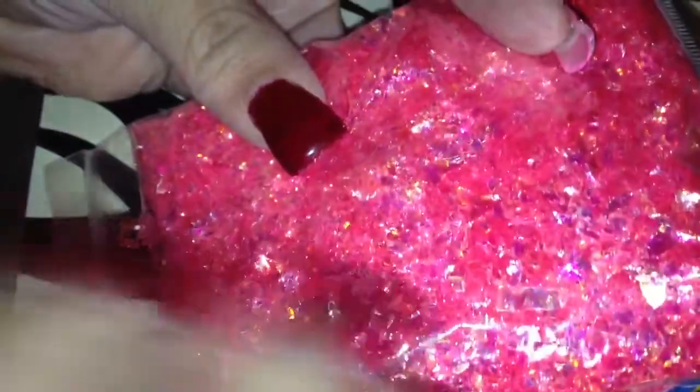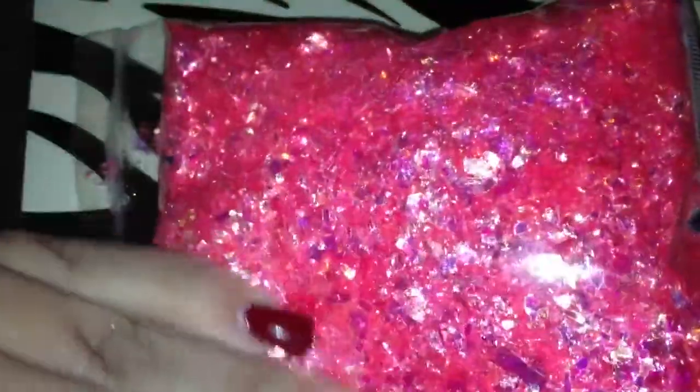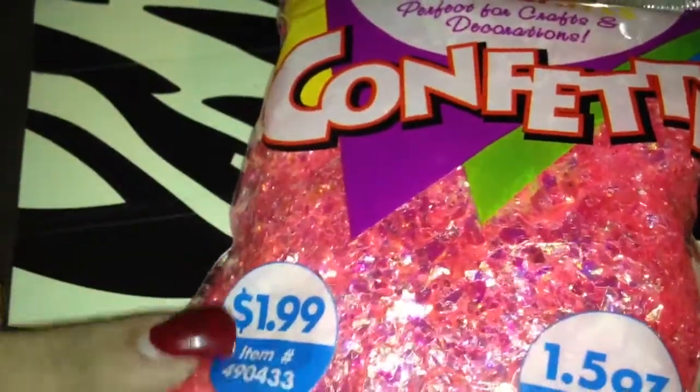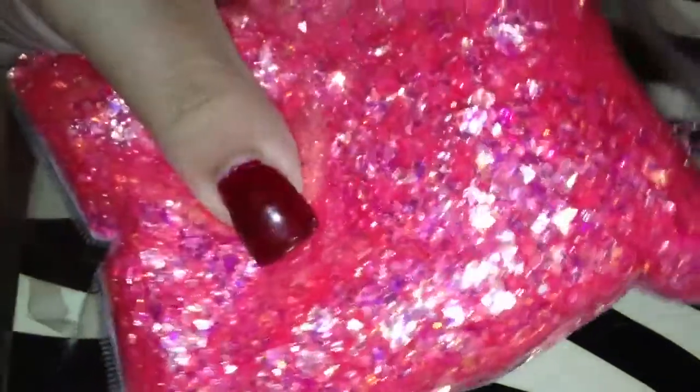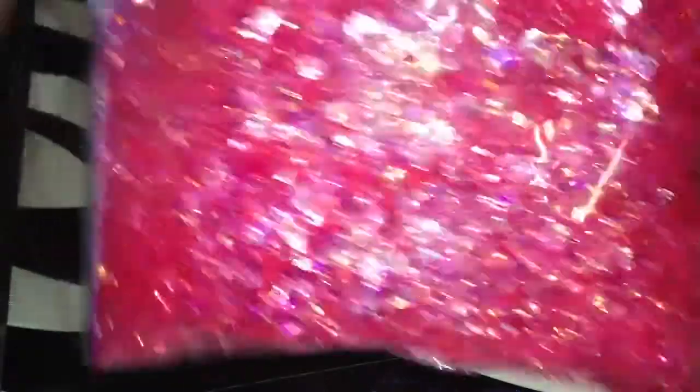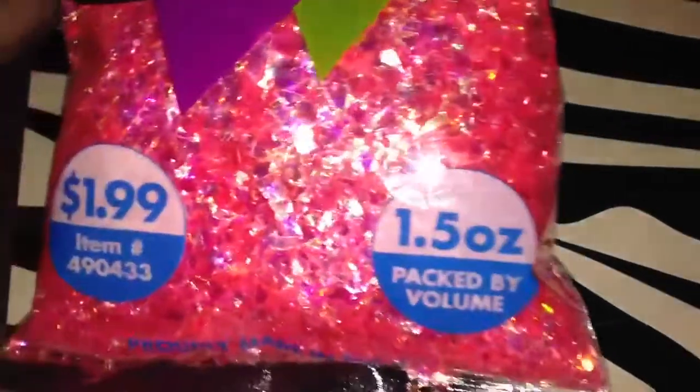The last thing I got from Hobby Lobby that I was really excited about was this bag of neon pink mylar. It reflects the most beautiful iridescent gold and purple — so it's hot pink and reflects gold and purple. It's from Prism Crafts and it's their confetti, which is also sold at Michael's. But this was a huge bag for $1.99, and it says there's one and a half ounces of it. So there's just so much in there. I was really excited about that.